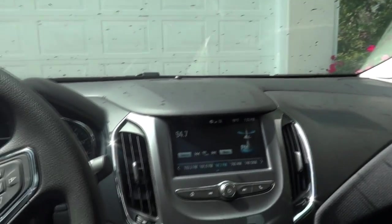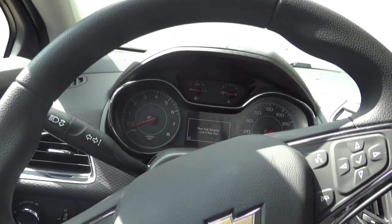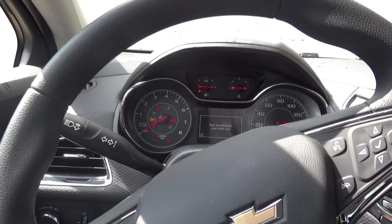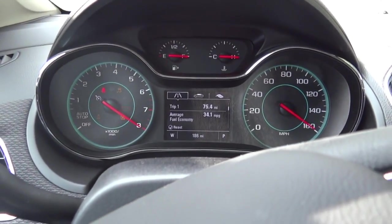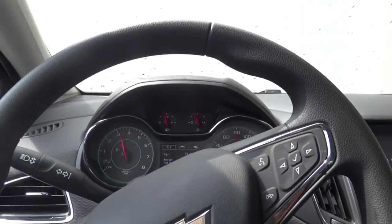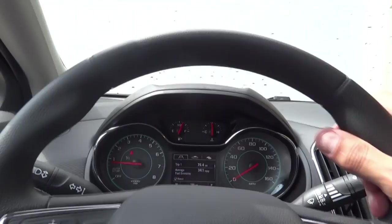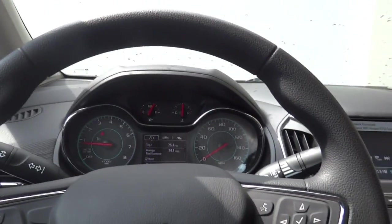It's 90 degrees out, so I'll put the car on and throw the air conditioning on. You may notice the gauge sweep when it starts — similar to what Corvettes do. As they say, there's a little bit of Corvette in every Chevrolet. Let's go over the gauges, because there are some interesting features here.